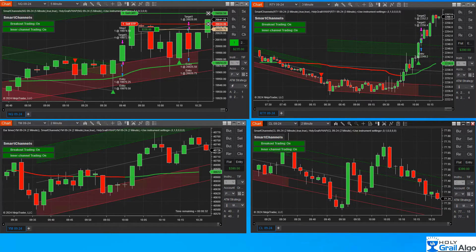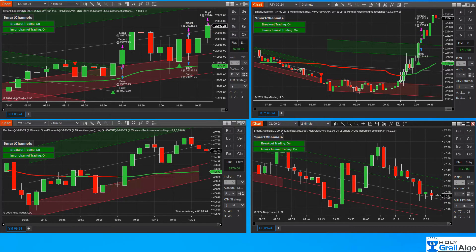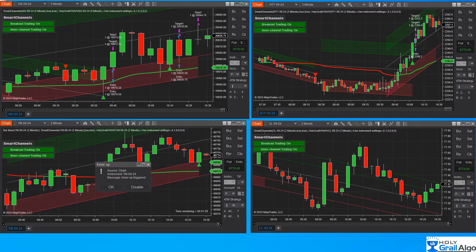We're back in profit and it's trailing — trail locked in, we got a full profit out of that one. That was a really pretty trade, it just took a little while to play out. This is on a five-minute candle, so we were in the trade for about 15 minutes on that.